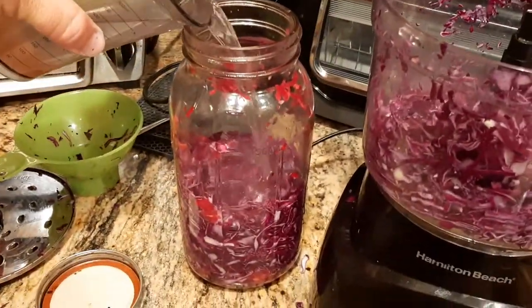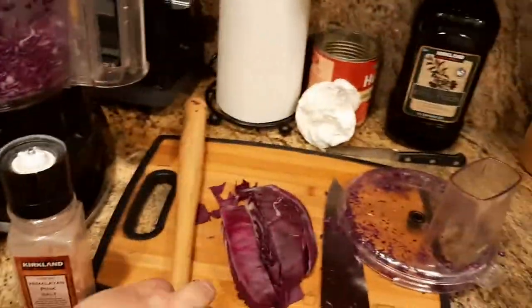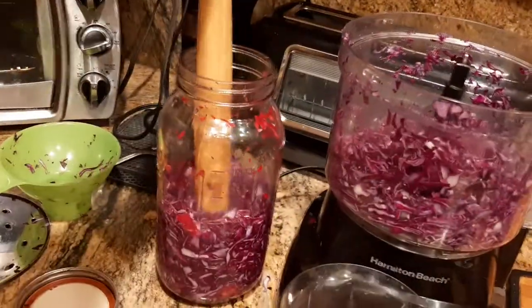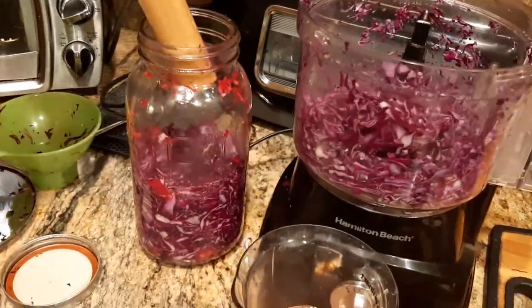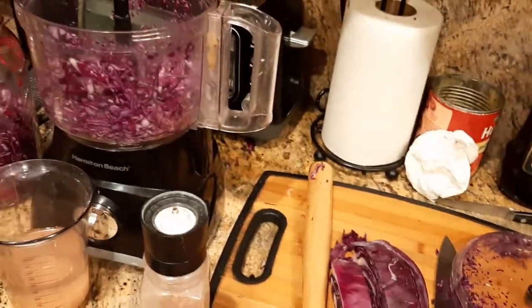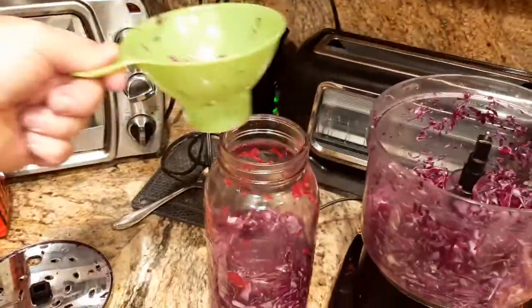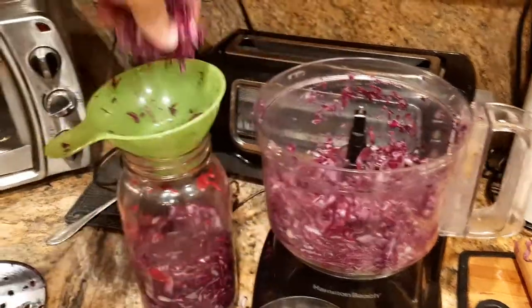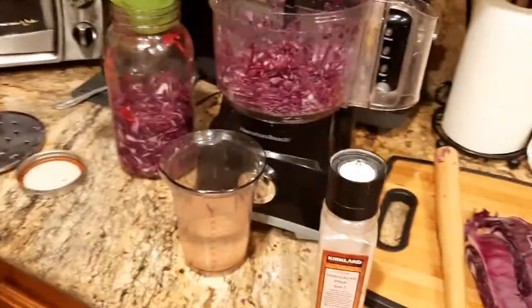After adding the saltwater, pound again with the mallet to work the salt water into the red cabbage — that's an important step. Then just keep repeating the process: another inch of cabbage, a little more pounding. It doesn't have to be a Louisville Slugger — the back of a wooden handle or a wooden spatula works fine. I'm pretty low tech.